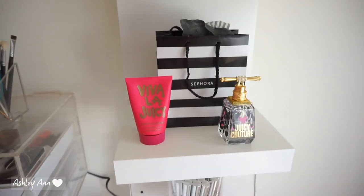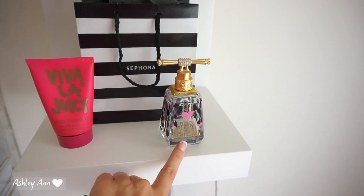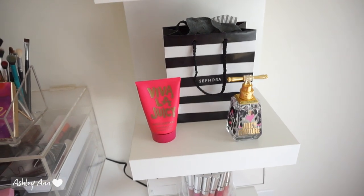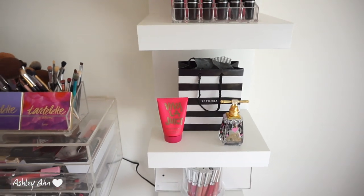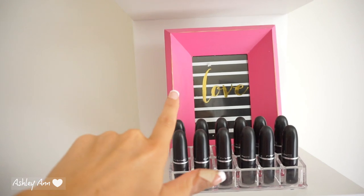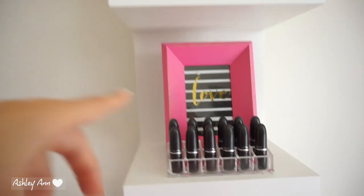Over here on this shelf — this is an empty Juicy Couture Viva La Juicy bottle that I'm using as a decor piece to fill space on the shelf. Then I have an empty Sephora bag — empty Sephora bags definitely serve the purpose of decor, especially in a beauty room. Over here I have a lipstick holder with some of my MAC lipsticks, and a little pink striped picture from TJ Maxx or HomeGoods that just says 'love.'